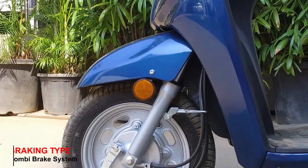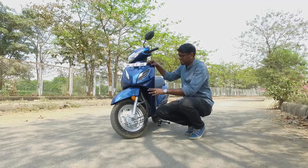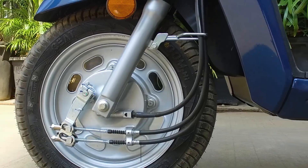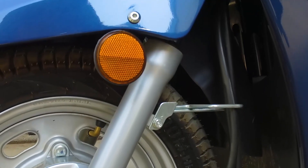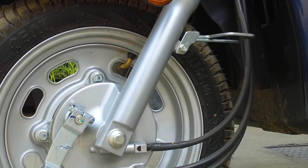The Activa 6G now features telescopic front suspension and a 12-inch diameter front wheel — exactly the same setup as the Activa 125. The larger diameter wheel and telescopic suspension, along with the combined brake system which the Activa featured earlier, now provide an enhanced ride because of this entire setup.